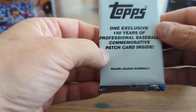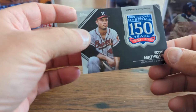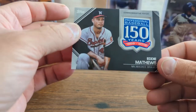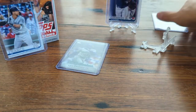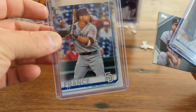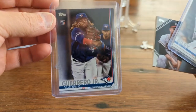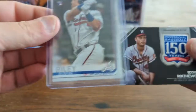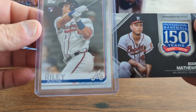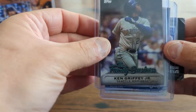Those are the normal packs. Now the exclusive 150 Years of Baseball Commemorative Patch card — let's see what it is. Eddie Mathews for the Milwaukee Braves — keeping the Braves theme going! So to recap: King Griffey Jr. from the Mariners, Vladdy rookie, Ty France rookie — one of the better rookies in this Update Series — Austin Riley rookie for the Braves, and Eddie Mathews commemorative patch with the Milwaukee Braves. And of course King Griffey Jr. — Finding Griffey!